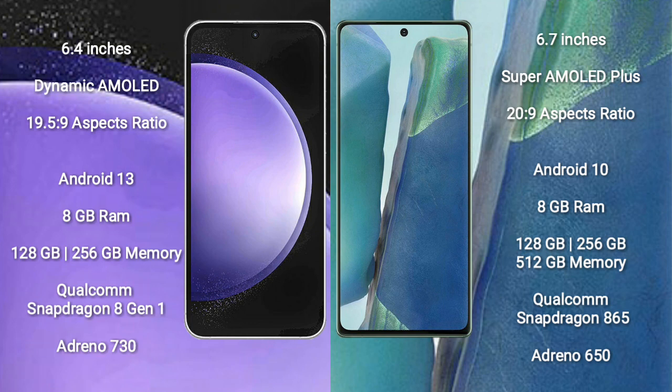The Samsung Galaxy S23 FE runs on the Android 13 operating system. The Samsung Galaxy Note 20 runs on the Android 10 operating system. The Samsung Galaxy S23 FE comes with 8GB RAM and 128GB to 256GB internal storage.